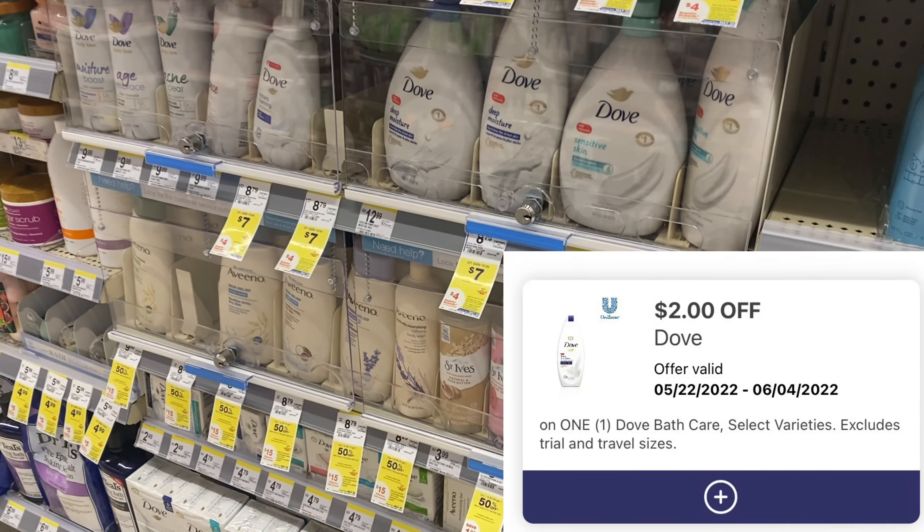I forgot I had this little coupon — it's expiring today, $5 off skincare. Keep an eye out for something like this at your store on clearance for $5.29, which would make it just $0.29.